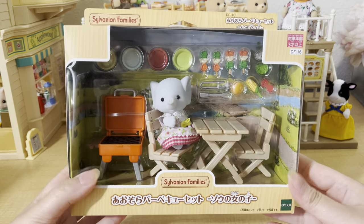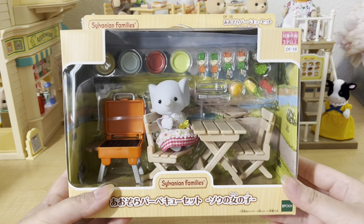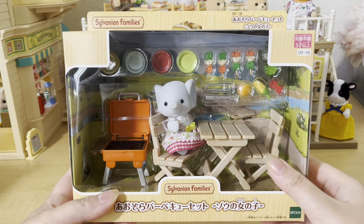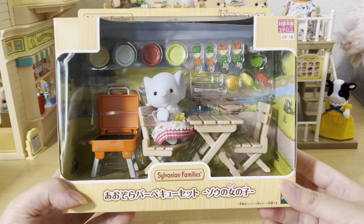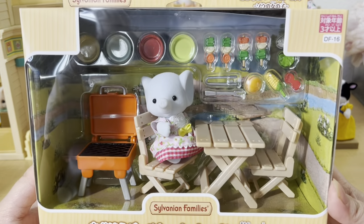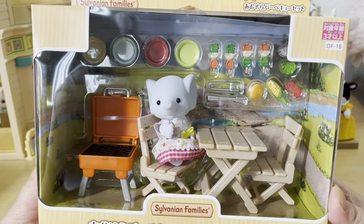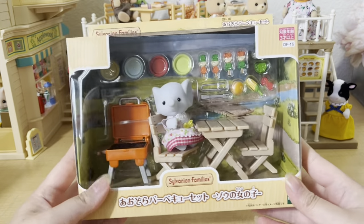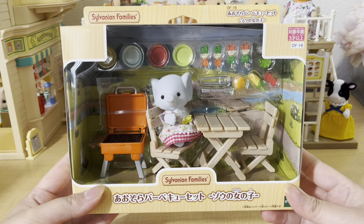Next I got the barbecue picnic set with the elephant girl, also from Kobe Japan. I think this is such a fun set — it comes with a picnic table and chairs, a little grill, and a lot of food and small accessories. I mainly got this because I wanted to set it up in the front porch area of my Primrose Lodge, since I think it matches the outdoor camping vibe really well. I'm super excited to open this up and add it to my collection.